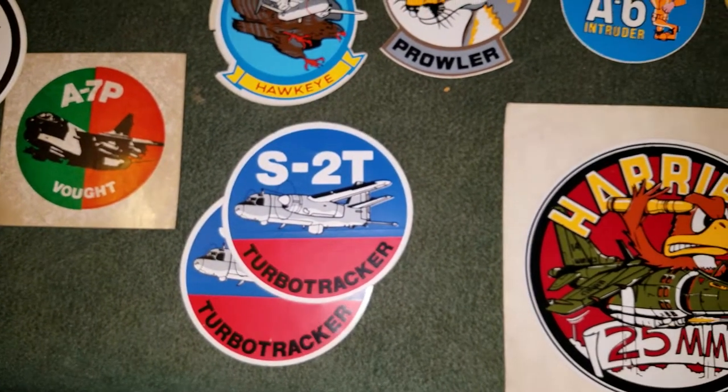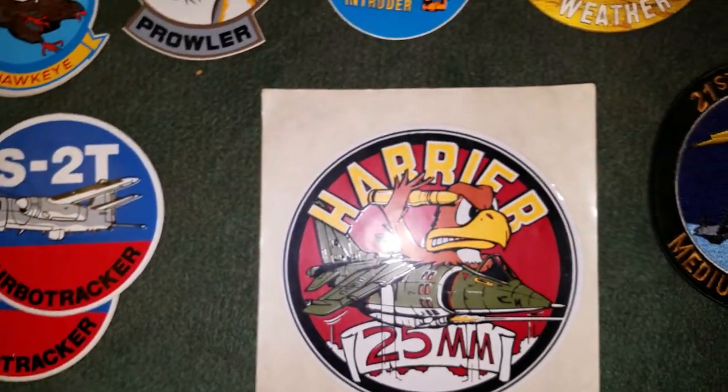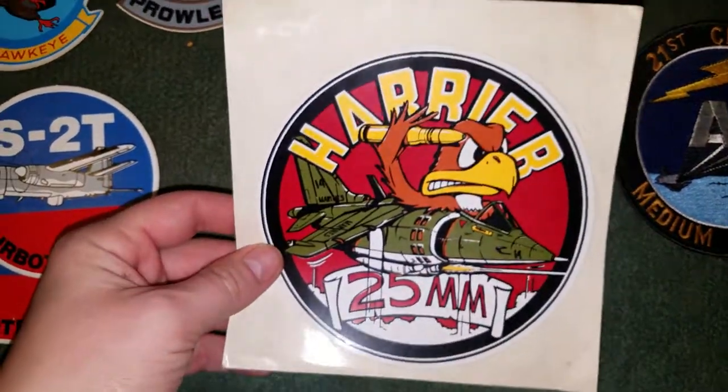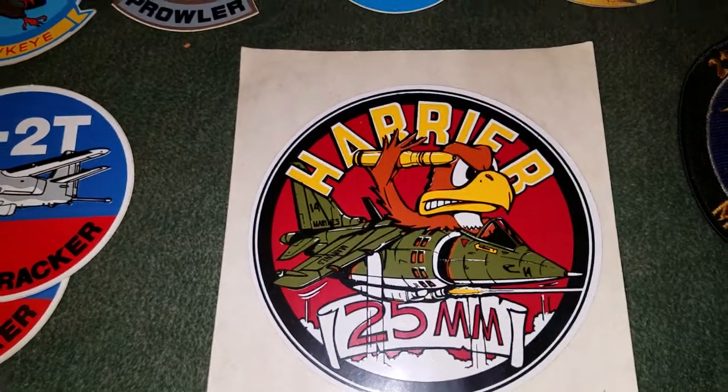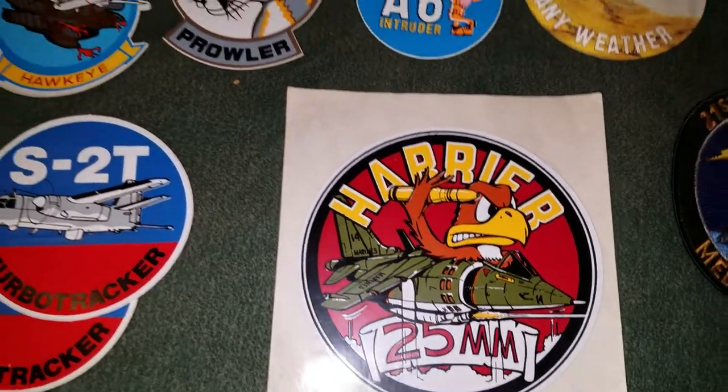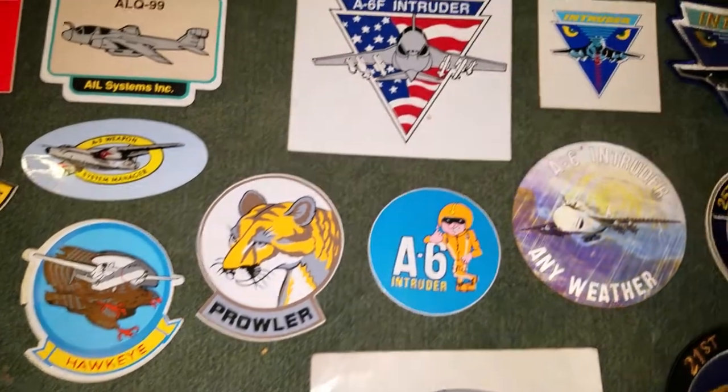Turbo Tracker here, and here's a great one — the Harrier. This is a giant sticker and it has a great design on it too. Can't deny that, it's very cool.